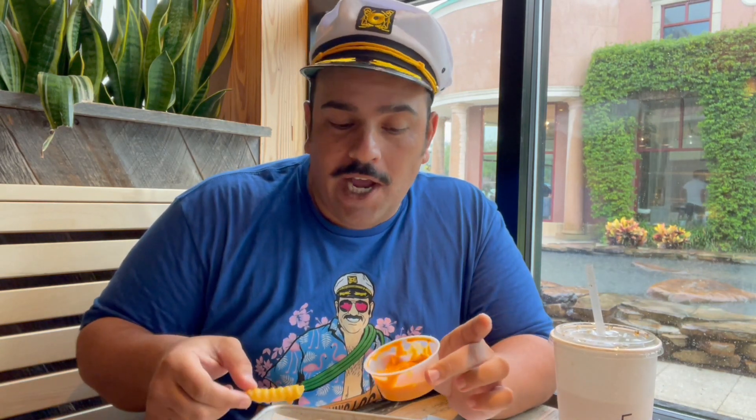All in all, a very successful trip to Shake Shack and a very cool little promotion that gave me something new to try. Thank you guys for watching — remember to like the video, subscribe to the channel, and get down in the comments and tell me what you thought about the Hot Ones menu over at Shake Shack. Support the channel by getting one of these Captain Shoes Captain Log t-shirts over at ProWrestlingTees.com slash Joe Shoes.